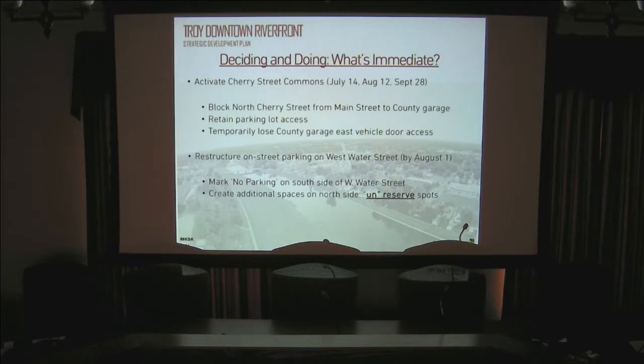We will be restructuring on-street parking on West Water Street — putting up signs as we stripe saying that as of August 1st there is no parking on the south side. We are working with county commissioners and staff to make sure their employees are as educated as possible about the transition. We also want to stripe the bike lanes a couple of weeks before the movie event to get people seeing them and driving away from them rather than into them.